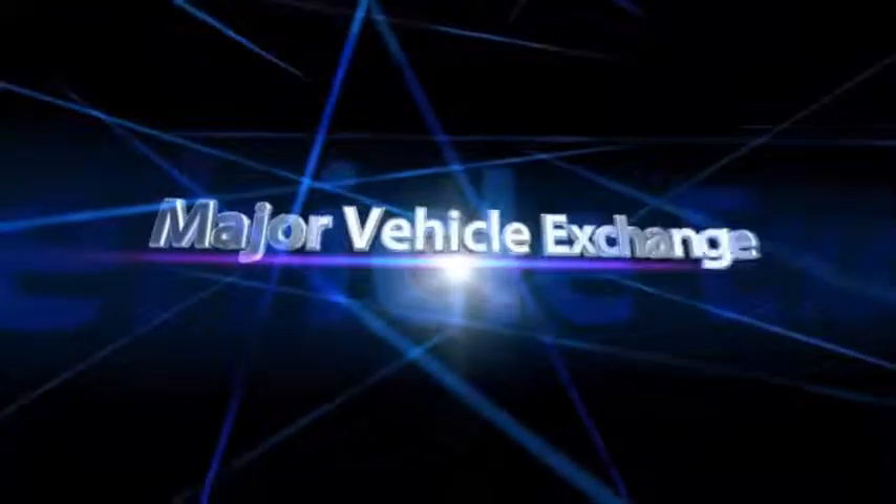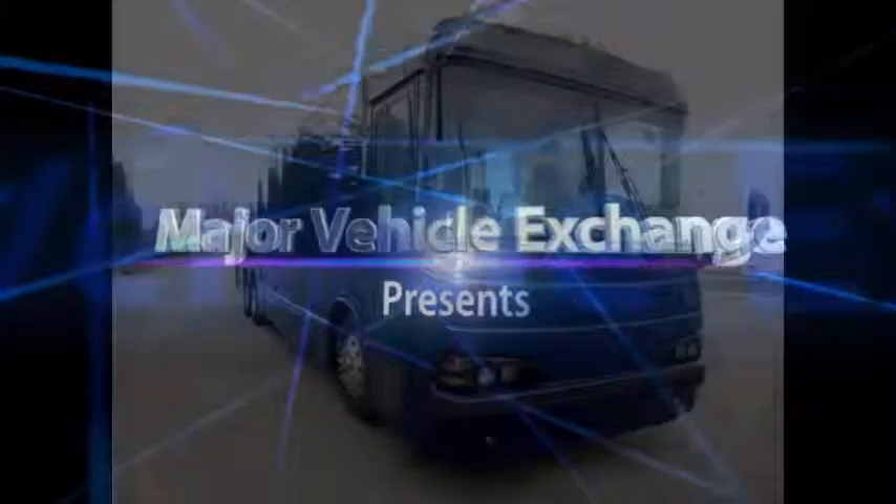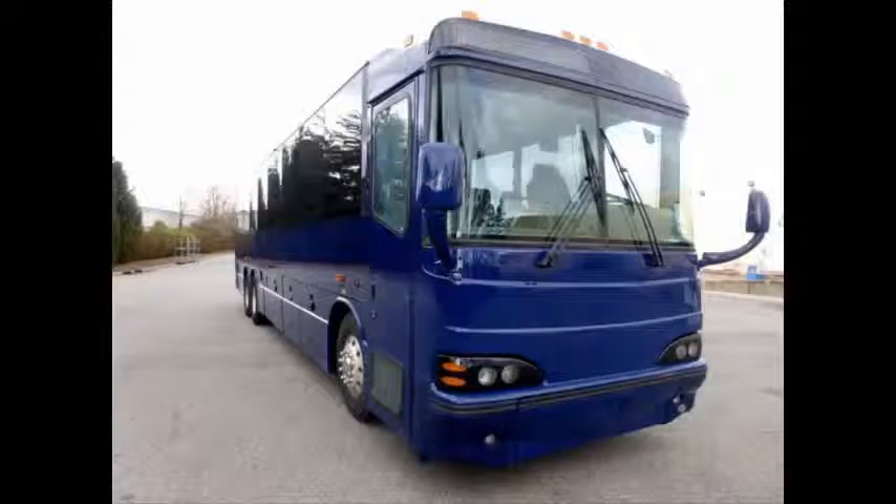Major Vehicle Exchange presents used, pre-owned, second hand, like-new, fully reconditioned, refurbished and repainted luxury coach buses for sale.